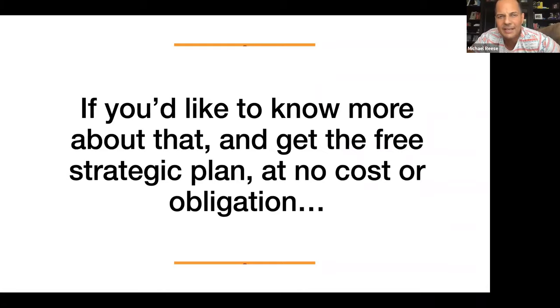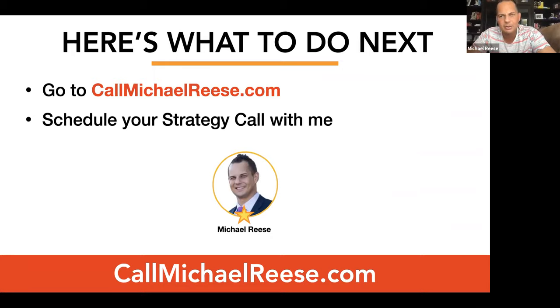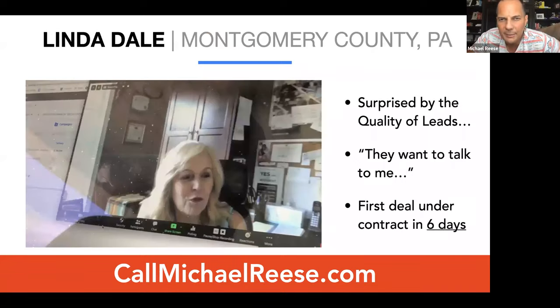If you'd like to know more and get the free strategic plan at no cost or obligation, here's what I want you to do: go to callmichaelreese.com. We're going to schedule your strategy call there.